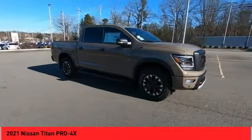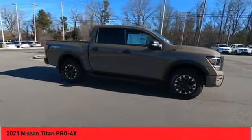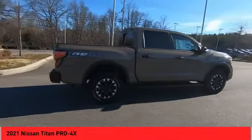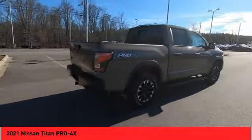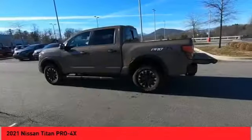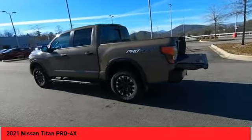Titan. The Titan houses the Endurance V8 engine, the largest standard truck engine in its class. But the benefits don't stop there. The massive interior cabin boasts a fold-up rear bench seat and a flat loading floor. When it comes to power and comfort, the Titan can't be beat.